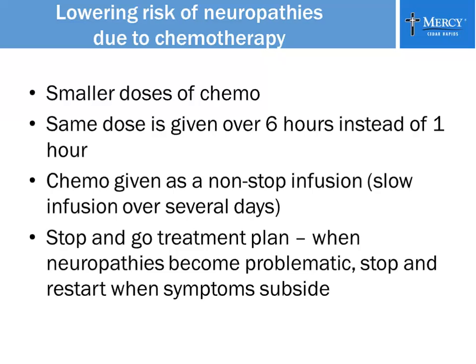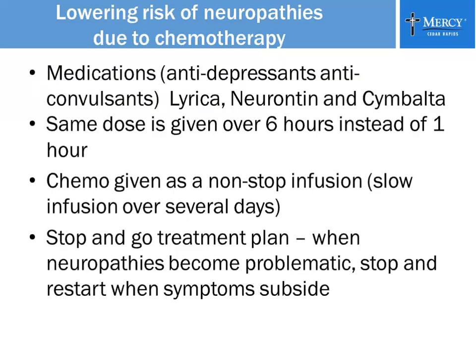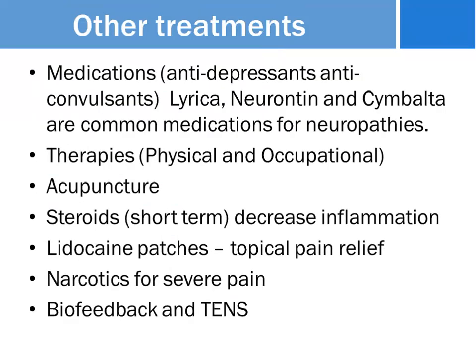You can also receive chemo as a nonstop infusion, meaning you get the IV over several days instead of three to four hours. Again, it's just certain chemotherapies that have platinum in them — I know Taxol is one of them — that are problematic.